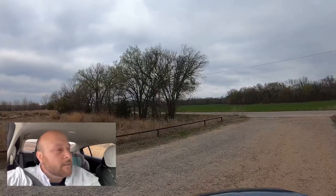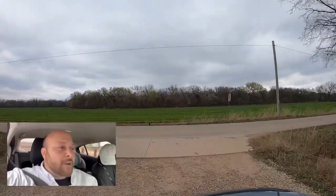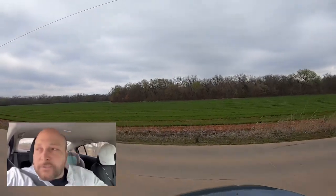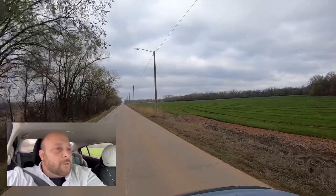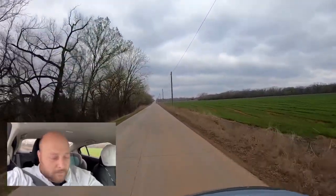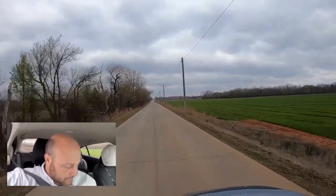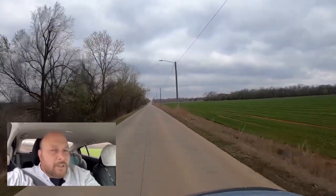We're going to be traveling west on West 19th Avenue. If you're wondering exactly where we're starting, we're at West 19th and Western Road, heading west. Berry Creek Addition is located right in the middle of 310 Road.